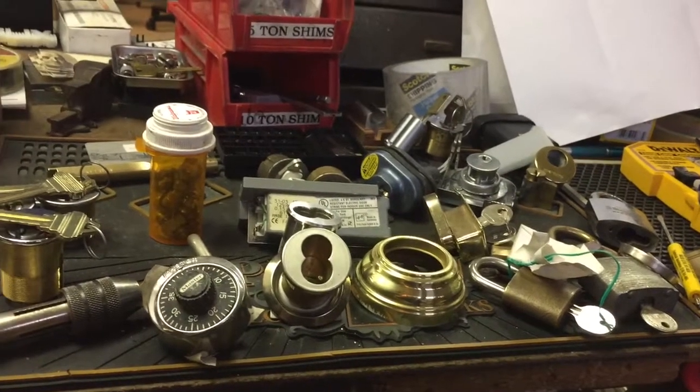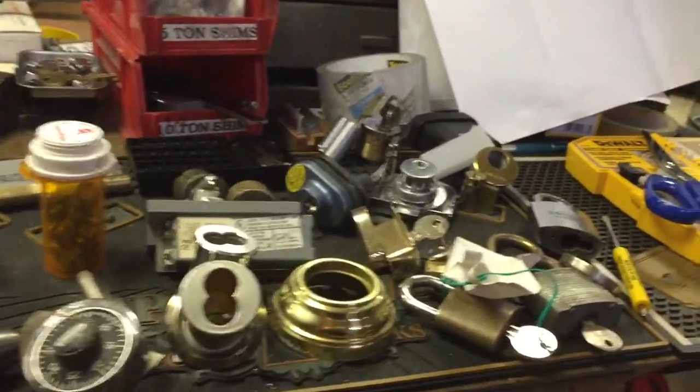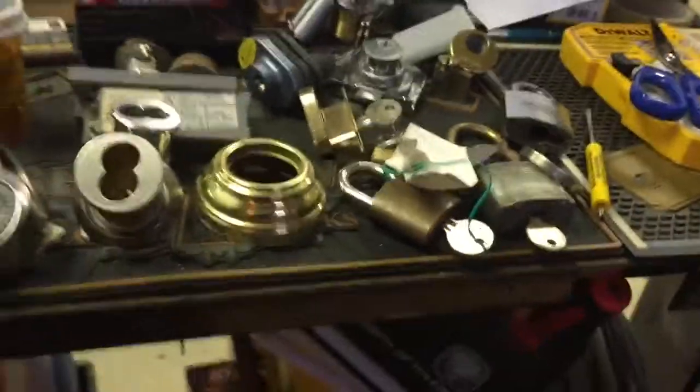Alright guys, I swear this is going to be my last video for March. Got a box from Phoneman — a whole bunch of stuff. We always do trades.